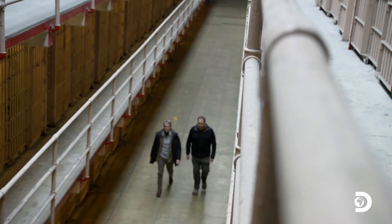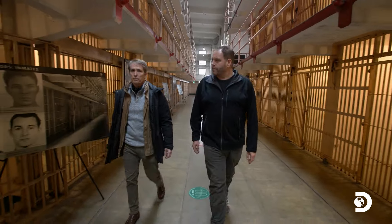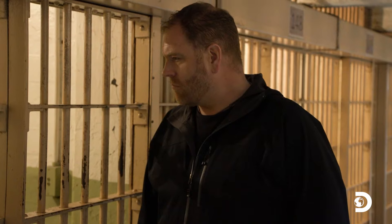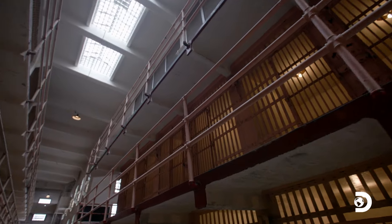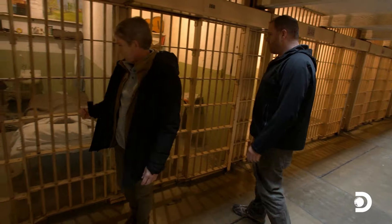Let me show you, just around here. The first cell we visit belonged to the mastermind of the escape — here's the cell of Frank Morris. The cells have been preserved to look just as they did on the night of June 11, 1962. The Anglin brothers are a little further down the same row. So here we are — this is John Anglin's cell, and brother Clarence right there.